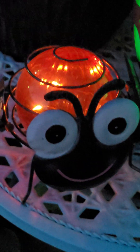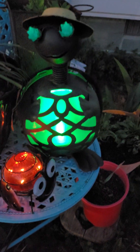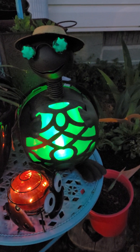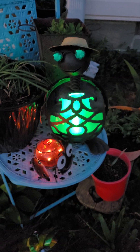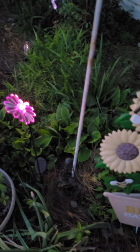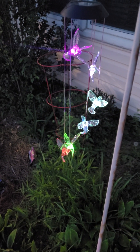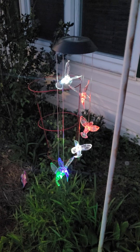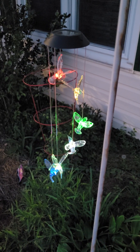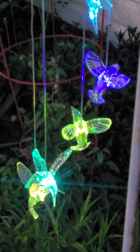Look at her — she's all lit up! Let me zoom in on her. See, she's just so cute with her little big bug eyes all lit up. And then my little turtle beside her — I wish his eyes lit up, but it's okay, he's still cute. You can see my flower here that changes colors, and behind it my hummingbirds that change color as well.